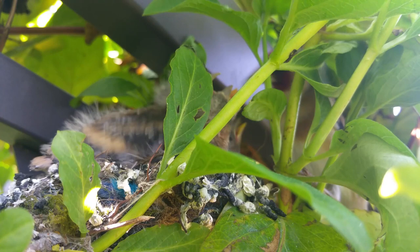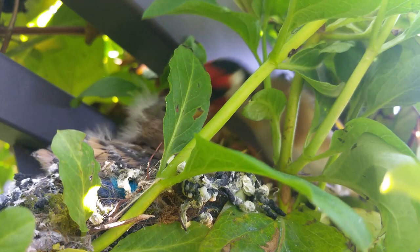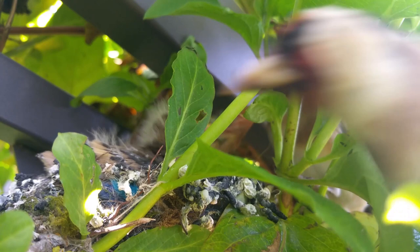In this clip you're going to see both male and female goldfinches feeding their young. There are five very hungry chicks in this nest and they're growing at an incredibly fast rate, so the feeding routine is never ending.